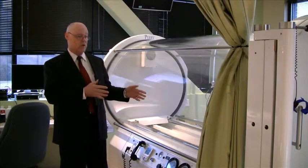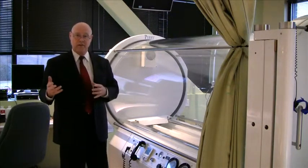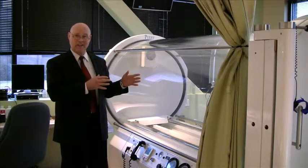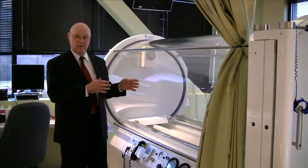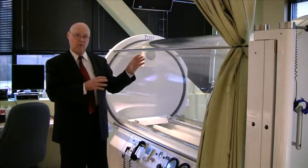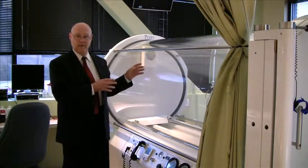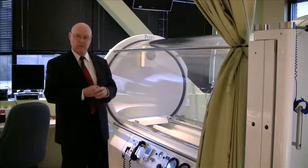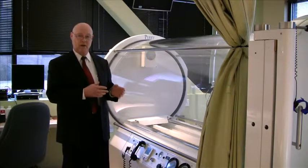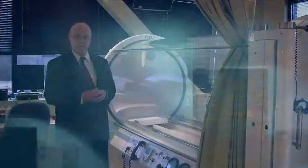Once a treatment starts, we can't stop it in the middle unless we abort the treatment and stop it for the day. So we try to make sure everybody's comfortable when they go in and that they're ready to go. Everything is open, so we rarely have trouble even with people who have some claustrophobia. If they have severe claustrophobia, there are medications I can prescribe that help them relax so they can usually complete a treatment.